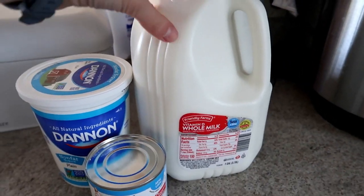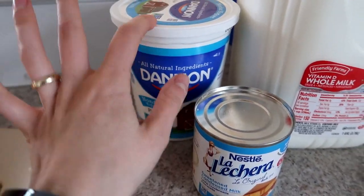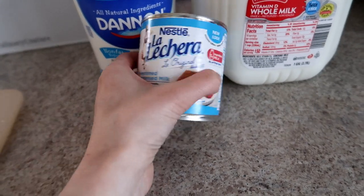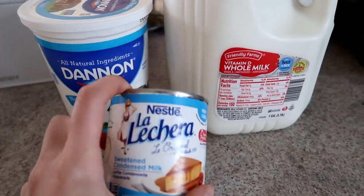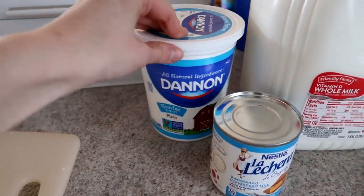Yogurt is a new addition to our weekly meal prep — we've been doing it for about a month and a half and really like it. It saves money and tastes really good. The three ingredients I use are whole milk, plain yogurt as a starter, and condensed milk — the condensed milk is optional but it helps make it a little sweeter and creamier. You can also use ultra-pasteurized milk if you want a thicker texture.